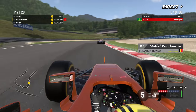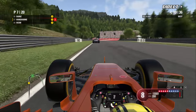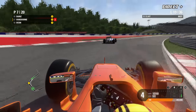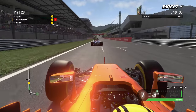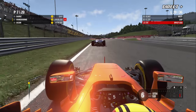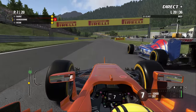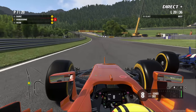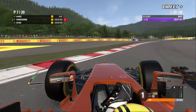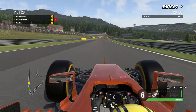Vandorne réfléchit, l'écart continue de grandir avec Ocon. Vandorne n'a pas pris de risque pour dépasser Carlos Sainz pour la 6e place — il va y aller maintenant sur la gauche. Il aime attaquer à l'extérieur dans ce secteur avec la McLaren, forçant le pilote à l'intérieur à freiner plus tôt. Sainz résiste mais la McLaren du Belge aura le DRS dans ce 20e tour.